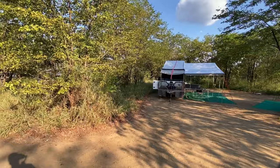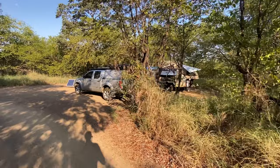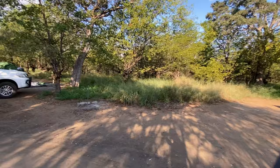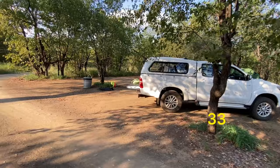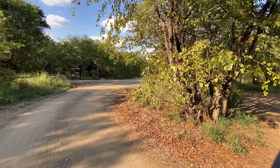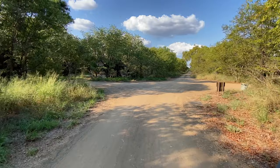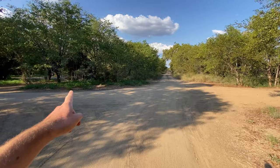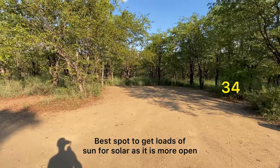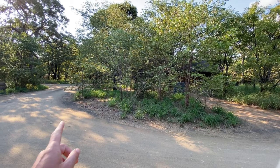This is site number 31. And then we are back on the main access road. Just for navigational purposes, that is the communal kitchen — call it number one in the first circle, and the one behind it is the ablutions. And site number 34 is here, though there's a lot of traffic passing because you're on the intersection where circle one and circle two meet.